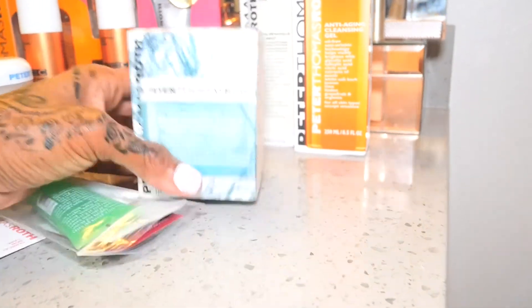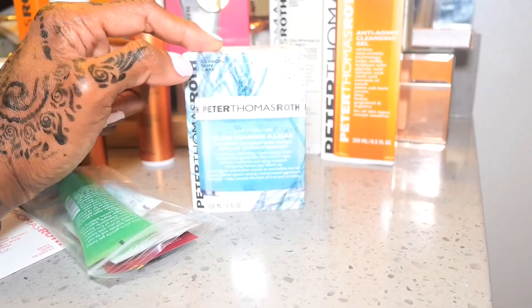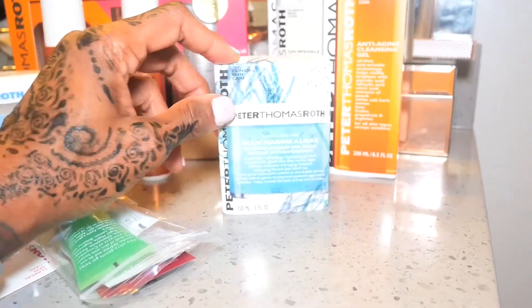I also got the Blue Marine Algae Intense Hydrating Mask. I've tried this before — I had it in a sample size and it was absolutely amazing. So it was imperative that I get it again, especially since it was on sale.